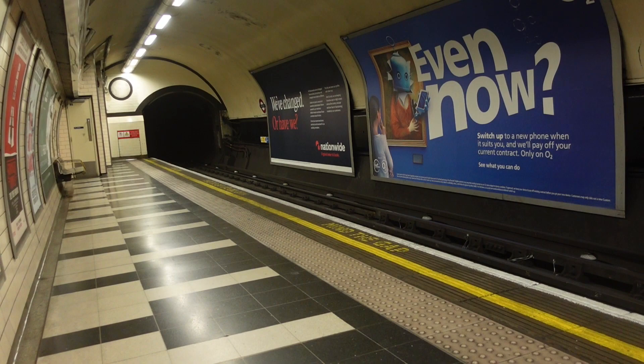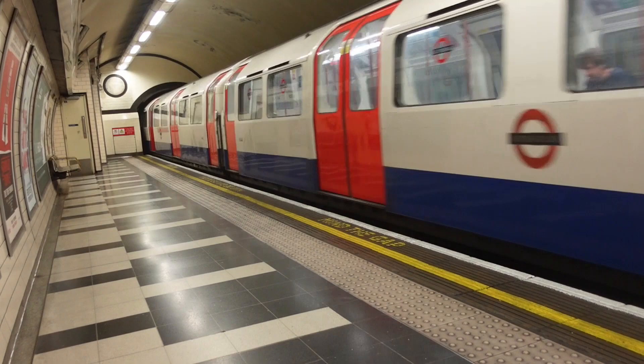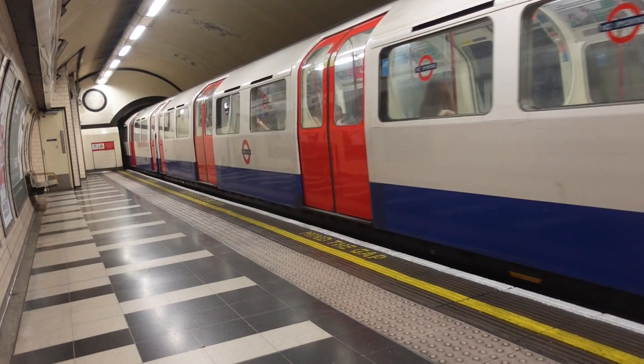Hello, for my walk today I'll be taking the tube from Waterloo through Piccadilly Circus to Knightsbridge. Come on, let's go.